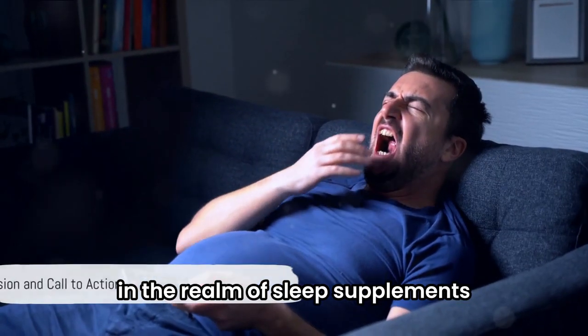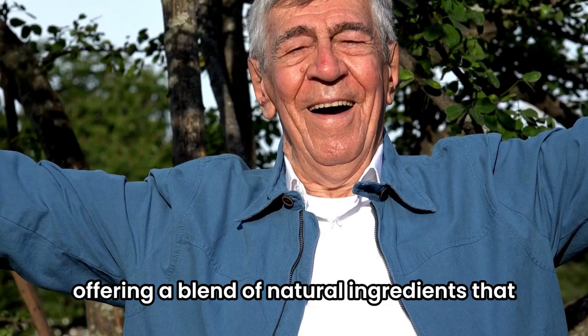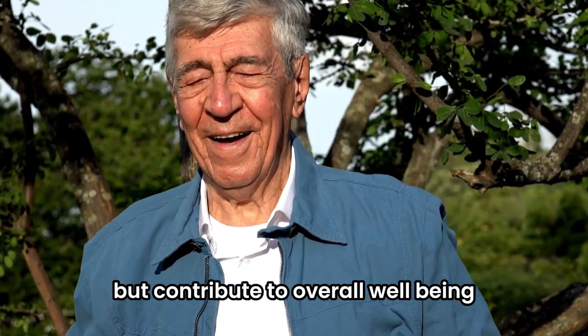In the realm of sleep supplements, Revive Daily emerges as a contender worth considering, offering a blend of natural ingredients that not only promote sleep but contribute to overall well-being.